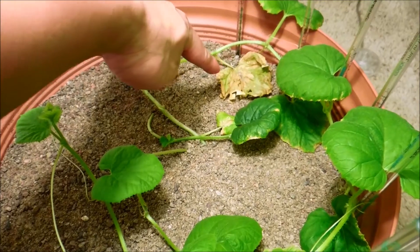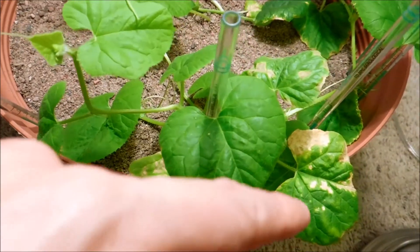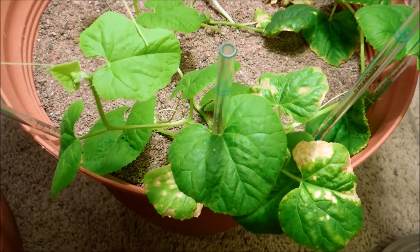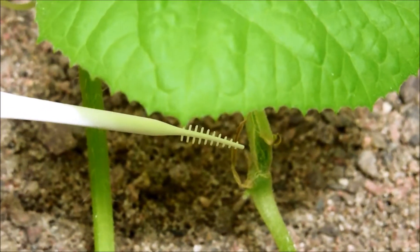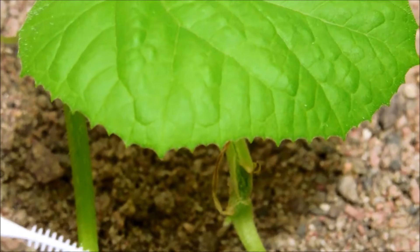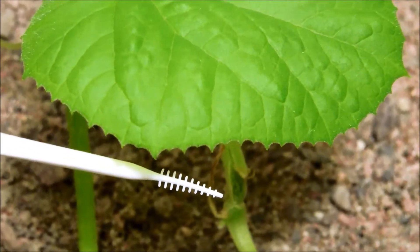That leaf belongs to the same plant and it's dying — I'll have that removed at some point. These three leaves belong to the second most robust plant and they're basically hanging on there, not quite dead yet. That's the site of the tear from a few weeks ago and it's sort of healed to the best extent that it can, although it still looks sort of ghastly. The plant will do just fine.